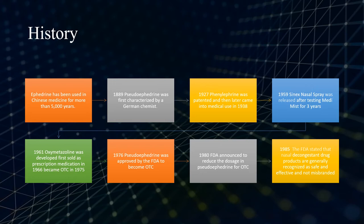In 1961, oxymetazoline was developed and first sold as a prescription medication, then became an over-the-counter drug in 1975. In 1976, pseudoephedrine was approved by the FDA to become an over-the-counter drug. In 1980, the FDA announced that they needed to reduce the dosage of pseudoephedrine for the over-the-counter drug. In 1985, the FDA stated that all nasal decongestant drug products are generally recognized as safe and effective and not misbranded.